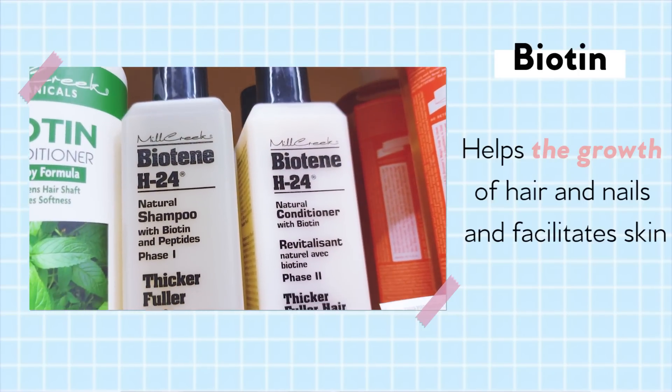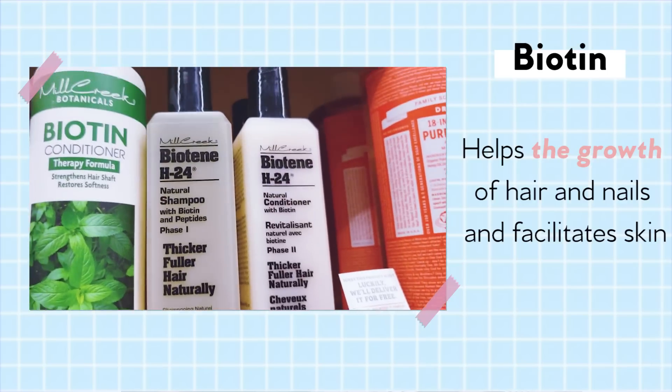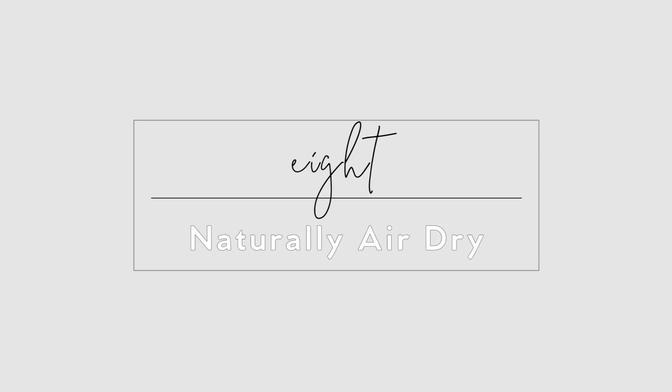Consume biotin. Biotin is also known as vitamin H. This vitamin promotes the growth of nails and hair and facilitates skin regeneration. If you aren't getting enough biotin, you may experience a scaly red rash or hair loss.